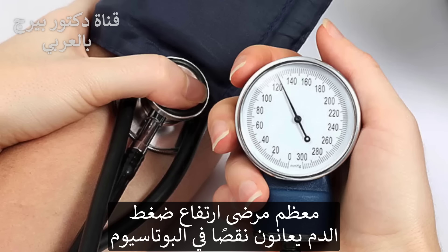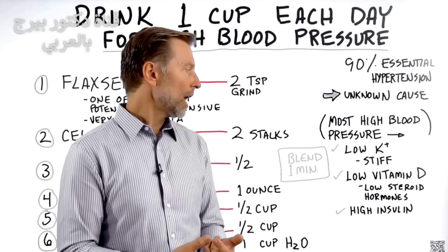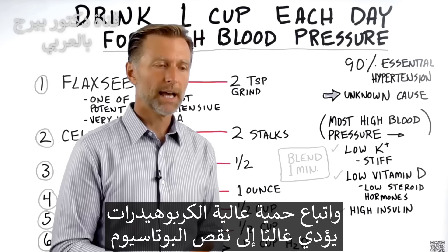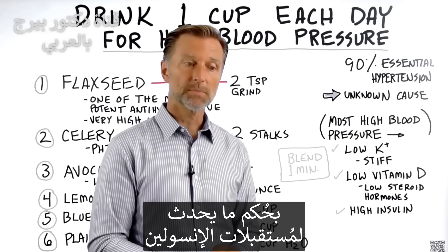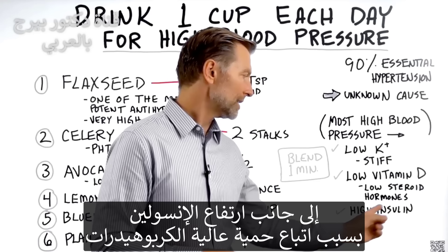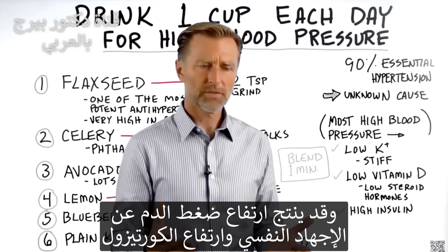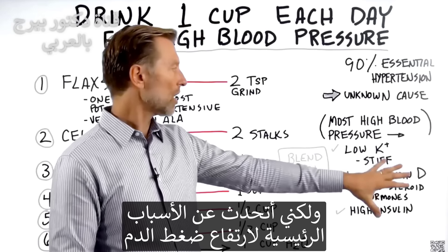Most people with high blood pressure either have a potassium deficiency, which will cause high blood pressure very fast, or they're low in vitamin D. Both of these are very common. If someone's on a high carb diet, they're probably going to create a potassium deficiency as well as a vitamin D deficiency, due to what happens to the insulin receptor. There's also a high insulin factor from a high carb diet that creates stiffened arteries leading to high blood pressure. You can also get high blood pressure from stress and high levels of cortisol.